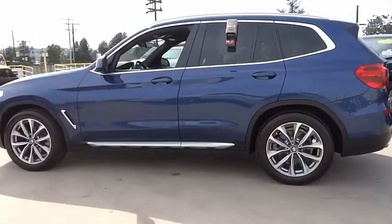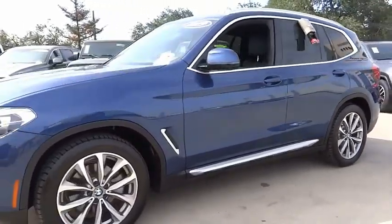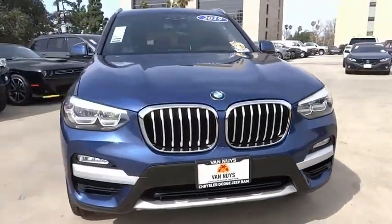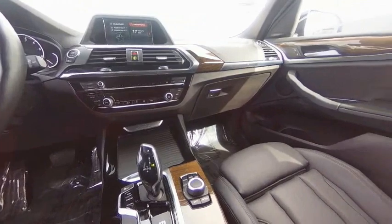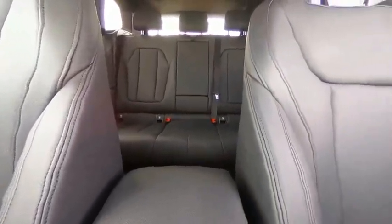This vehicle has less than 40,000 miles. Here are some of this vehicle's great options: rain-sensing wipers, electronic stability control, alloy wheels, rear spoiler, power liftgate, brake assist, traction control, remote keyless entry, fog lights, and speed control.